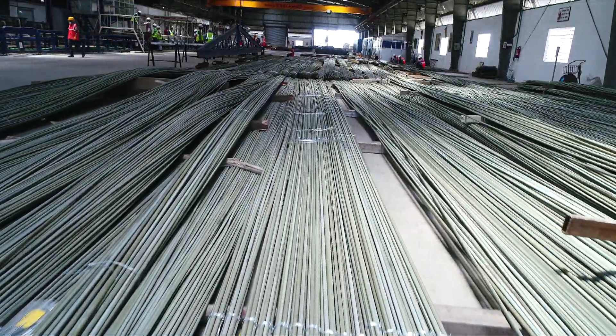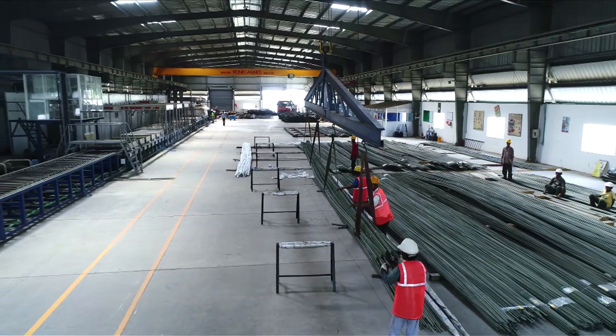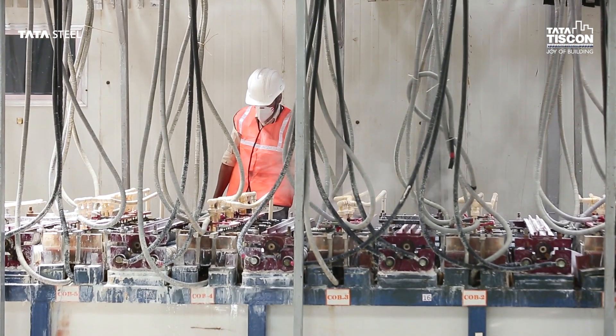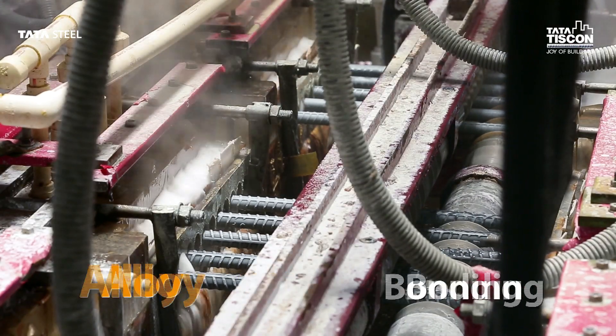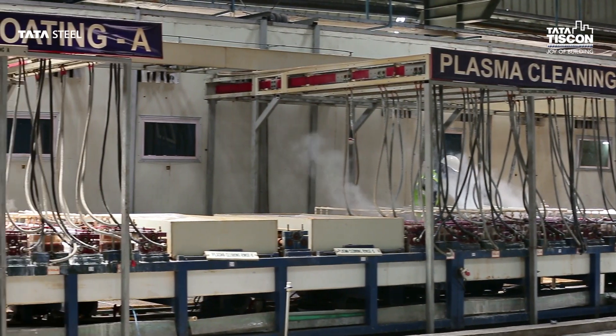So how is Tata Tiscon Altima range of rebars so technologically superior and unique? Let's have a look. Zinc coating done on the rebars by EPT helps achieve an optimum coating thickness and alloy bonding with the steel surface.